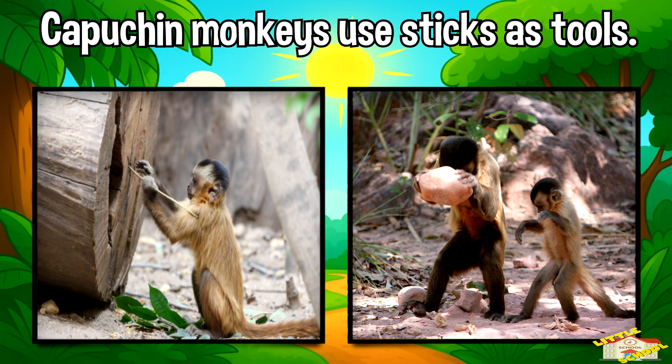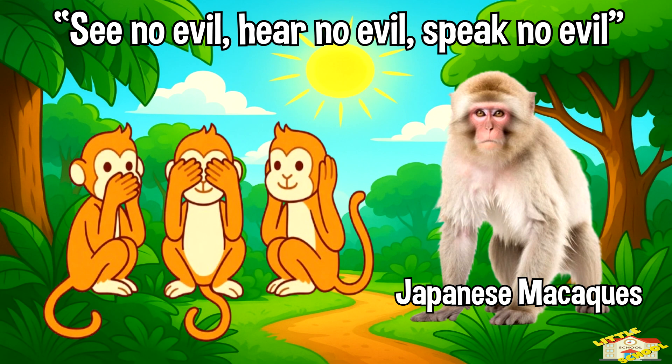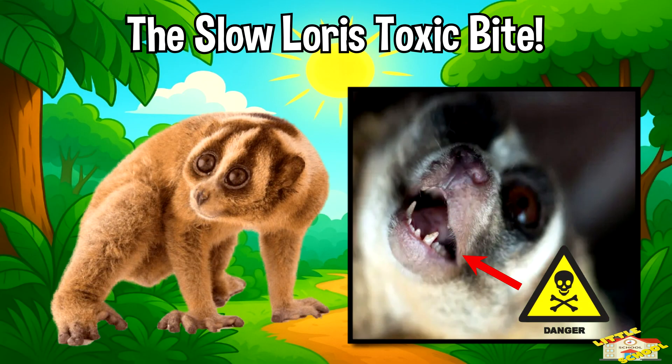Now here are some fun facts about primates! Capuchin monkeys use sticks as tools to get food. The famous "see no evil, hear no evil, speak no evil" monkeys actually come from Japanese macaques. The slow loris is one of the only primates that has a toxic bite.